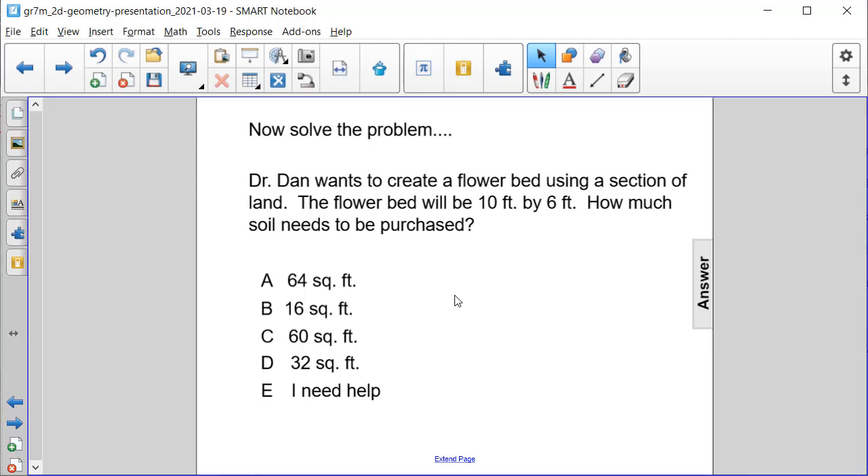Dr. Dan wants to create a flowerbed using a section of land. The flowerbed will be 10 feet by 6 feet. How much soil needs to be purchased in order to create the flowerbed?